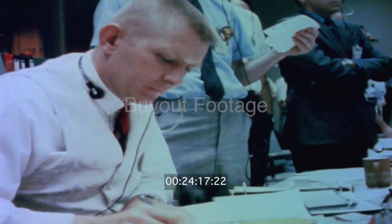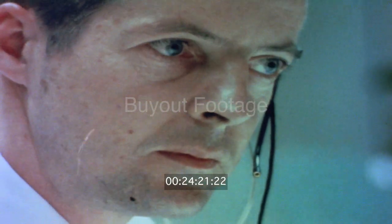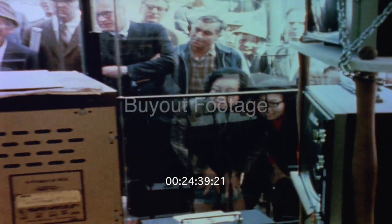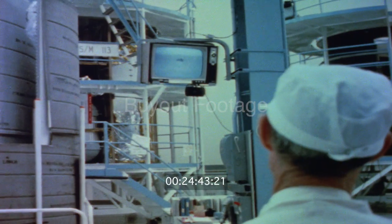Odyssey, Houston standing by. Over. Okay, go. Odyssey, Houston — we show you on the mains. It really looks great. Apollo 13, this is recovery, over. We're going through the bypass. Oh, wonderful. Apollo 13, this is recovery — and your chutes look good.